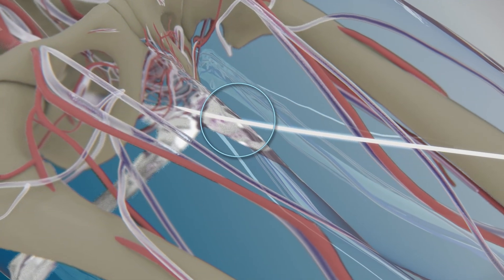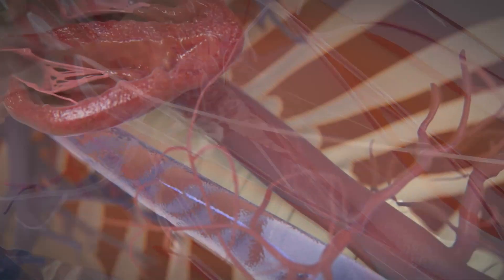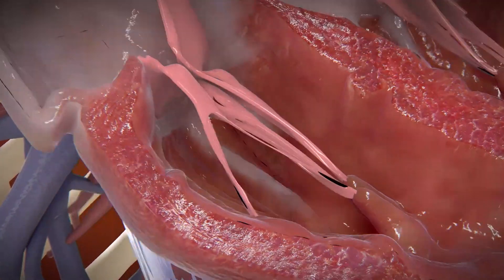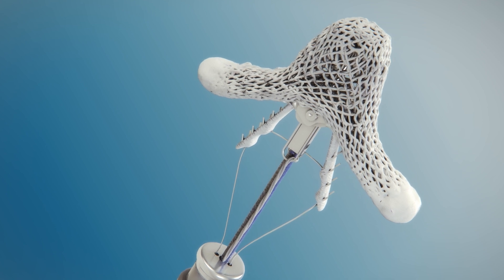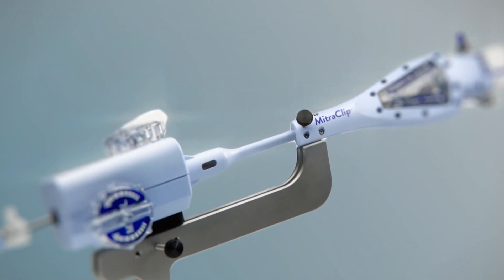We do this procedure under general anesthesia. Once a patient is asleep, we put a catheter into the vein in their groin, and this is how we deliver the device to the mitral valve. When mitral regurgitation becomes severe and a patient is symptomatic, we can use the MitraClip to repair that valve.